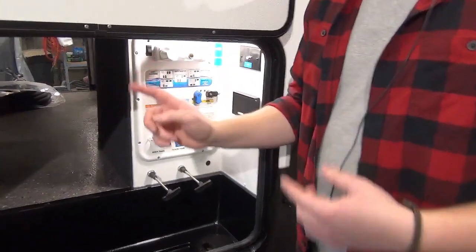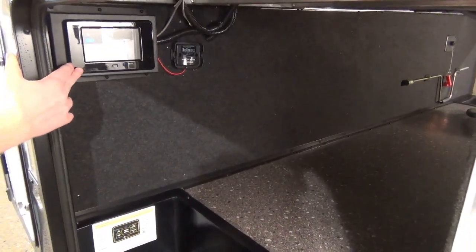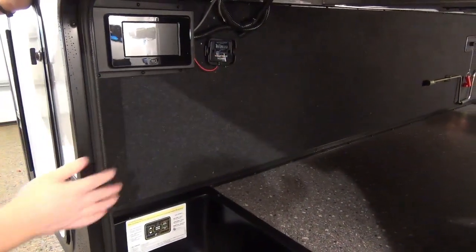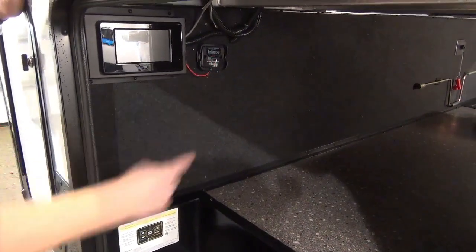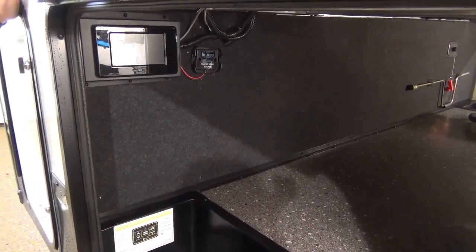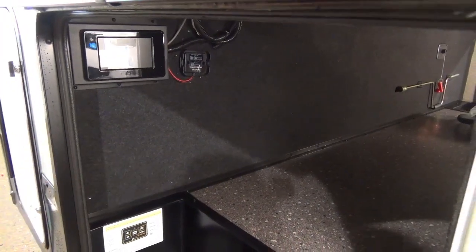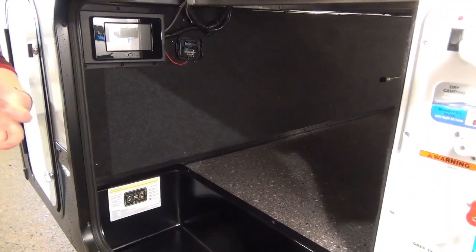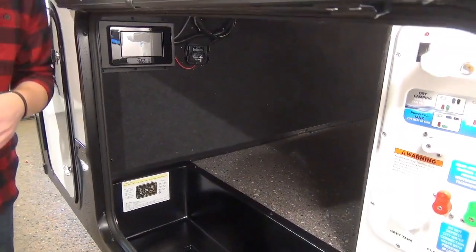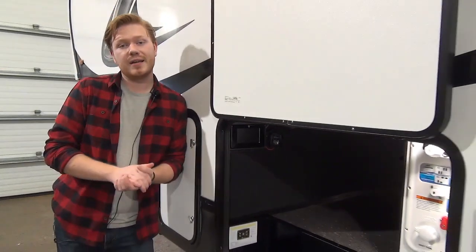Switching sides, I want to show you some other controls. First one is this touchscreen right here — this is for our auto-level system. Right beside it is what they call a transducer for the TPMS system. All of the upgraded caps on your tires are going to send the PSI signal here, which then relays it to either your phone or the alarm monitor included with your coach. This is great for long-distance traveling — it'll alarm you if the tires get too hot, the PSI gets too high, or if the PSI gets too low.